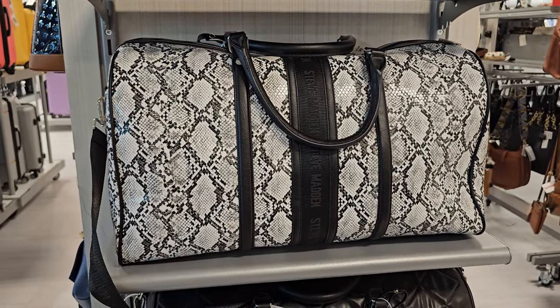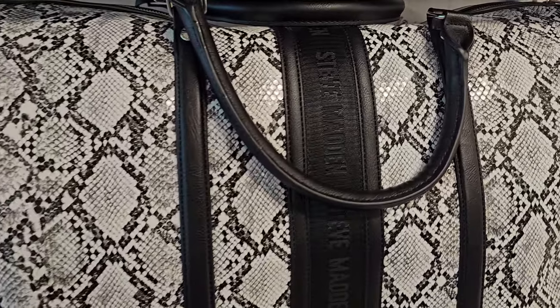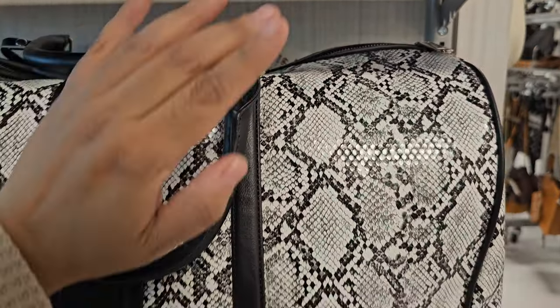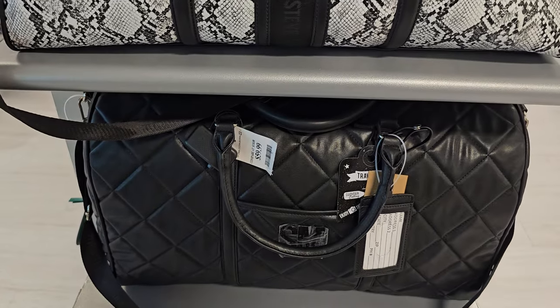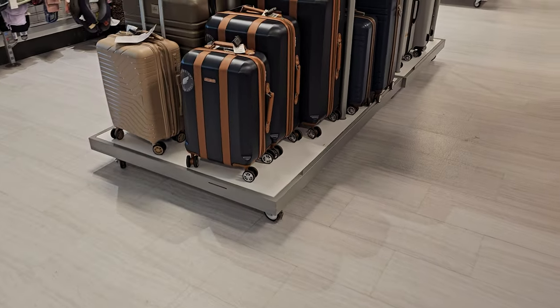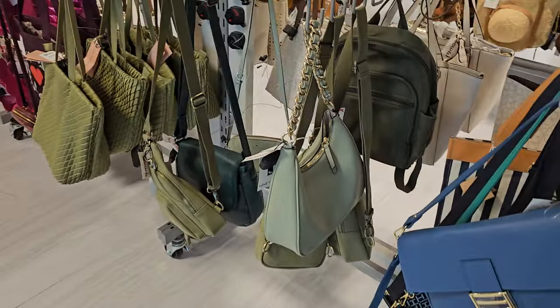Hey everyone, I made it inside TJ Maxx. They have the Steve Madden bag — a traveling bag, gym bag — for $59.99, and also in another version as well. The store has been kind of iffy.